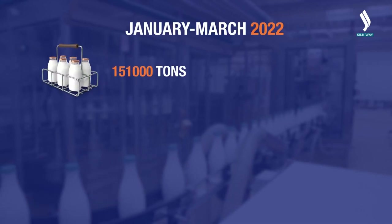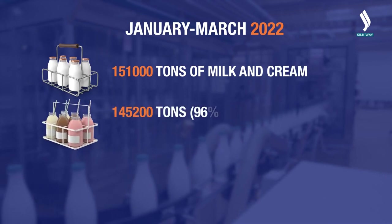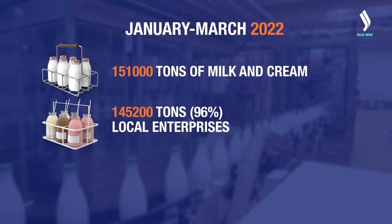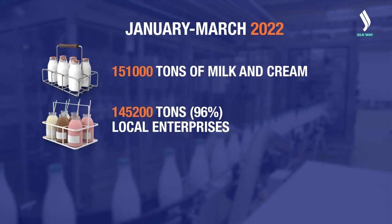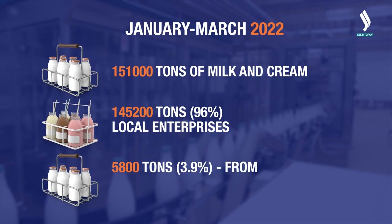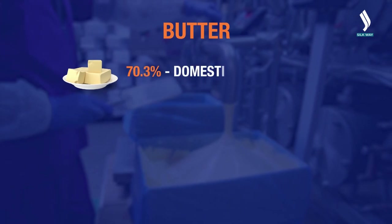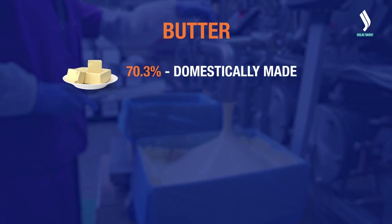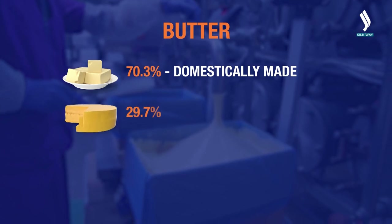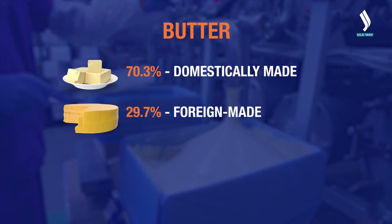In January to March of 2022, Kazakhstan registered 151,000 tons of processed liquid milk and cream, of which 145,200 tons, or 96%, were produced by local enterprises, whereas 5,800 tons, or 3.9%, were imported from abroad. However, imported products prevail for condensed milk and cream, as well as for milk in solid form. Nevertheless, local producers continue to work and plan to increase production.